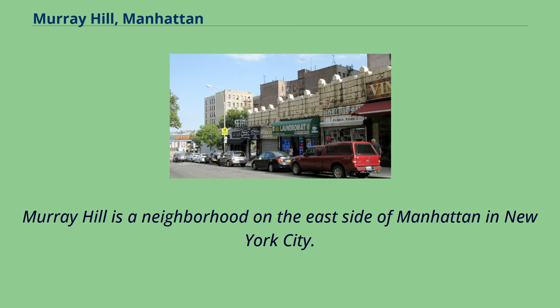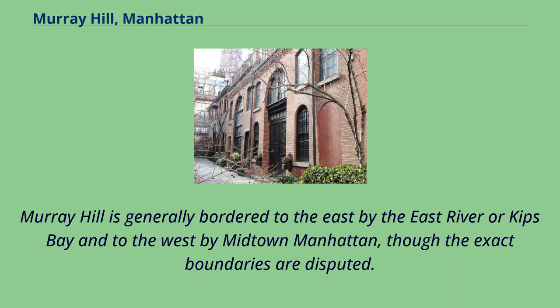Murray Hill is a neighborhood on the east side of Manhattan in New York City. Murray Hill is generally bordered to the east by the East River or Kips Bay and to the west by Midtown Manhattan, though the exact boundaries are disputed.